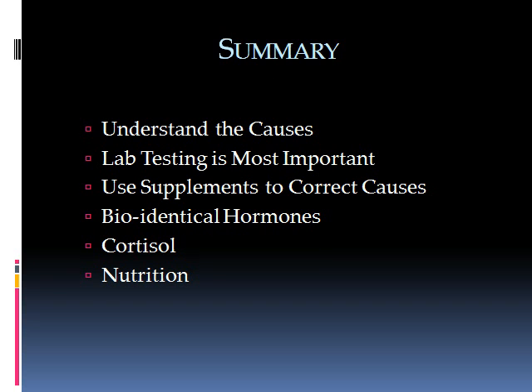In summary, you must first understand the causes of your low thyroid hormone symptoms, and the only way to assess this is through lab testing. Once you understand the causes, you can use supplements to correct them. In addition to supplements, bioidentical hormones and cortisol may be needed. A thyroid prescription can also be used, though it's recommended to start with supplements first to see how much improvement is possible before adding a thyroid prescription.